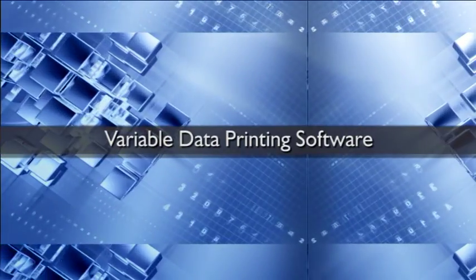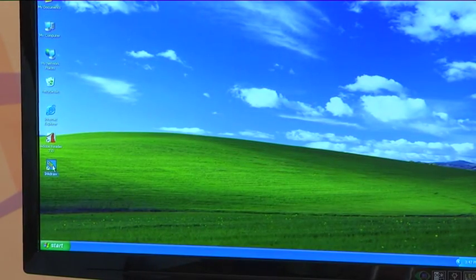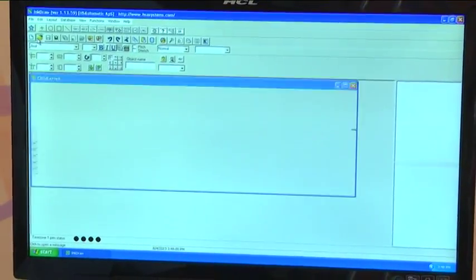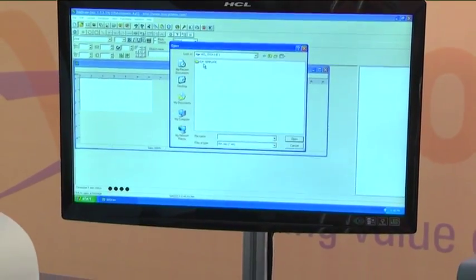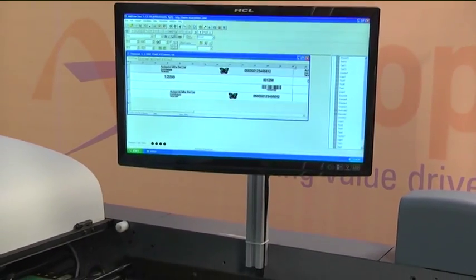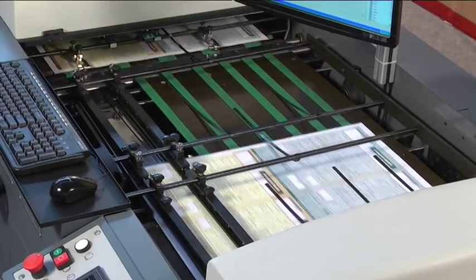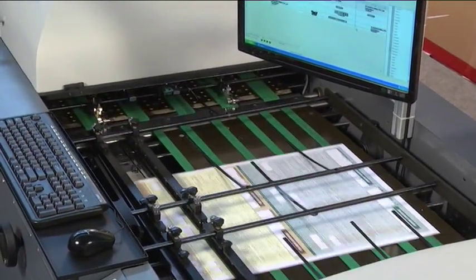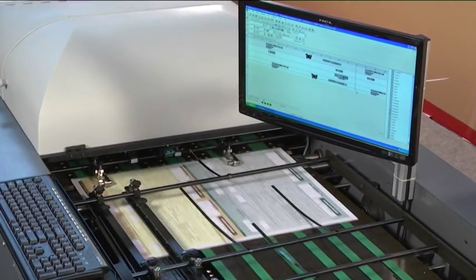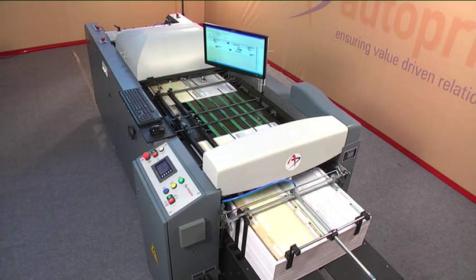Variable data printing software: reliable software is facilitated for variable data printing, working under the Windows operating system. Bulk data from Microsoft Office files such as MS Word, MS Excel, and MS Access can be loaded into the software in minutes, making it ready for printing. Costing for job applications is also available within the software.